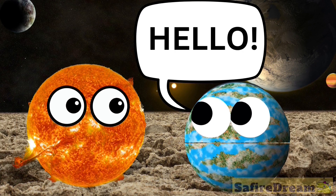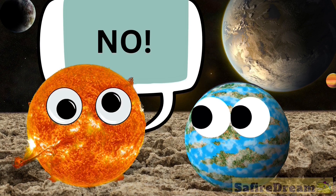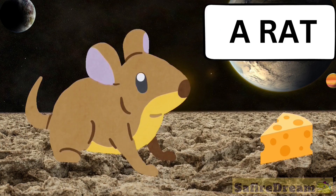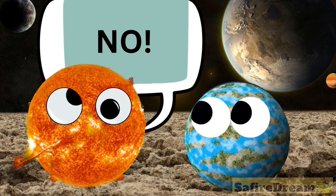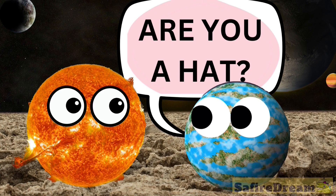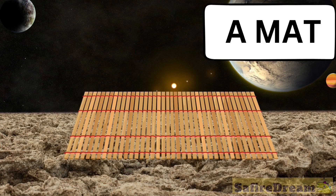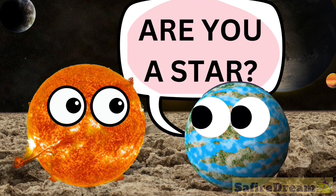Hello. Are you a cat? No. This is a cat. Are you a rat? No. This is a rat. Are you a bat? No. This is a hat? No. This is a bat. Are you a hat? No. This is a hat. Are you a mat? Yes.